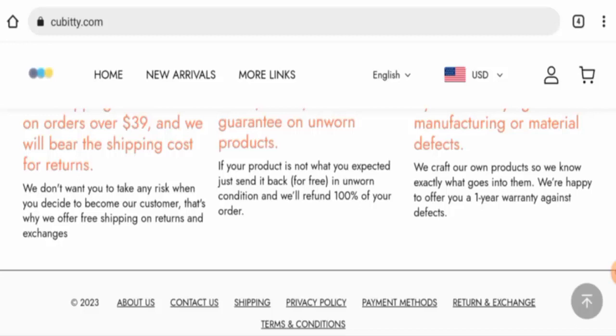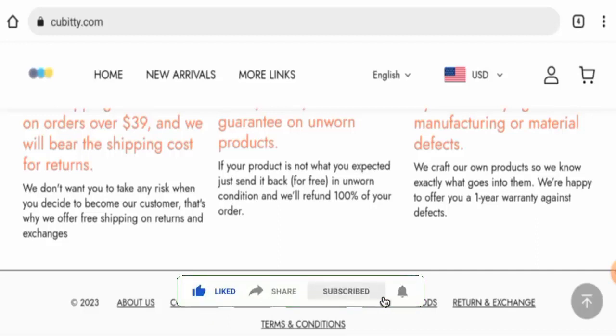We recommend you make the right decision after exploring well. If this review was helpful, please comment your thoughts. We are always active in answering your comments. Don't forget to like, share, and subscribe, and have a nice day.